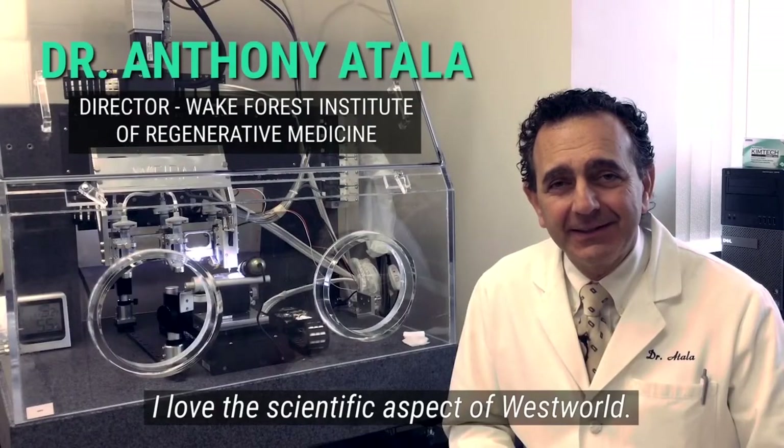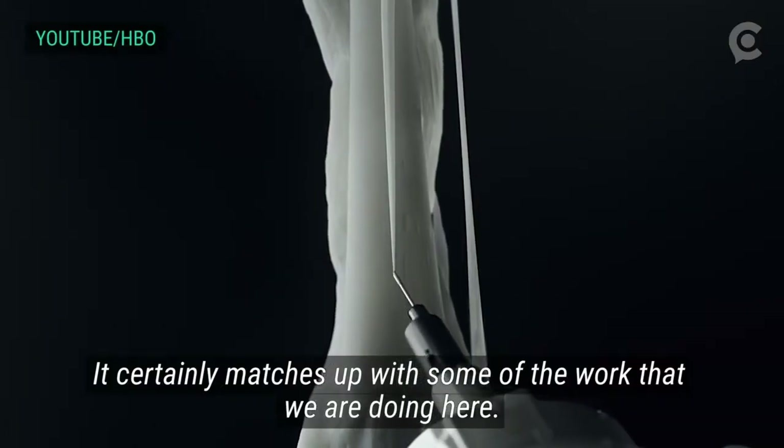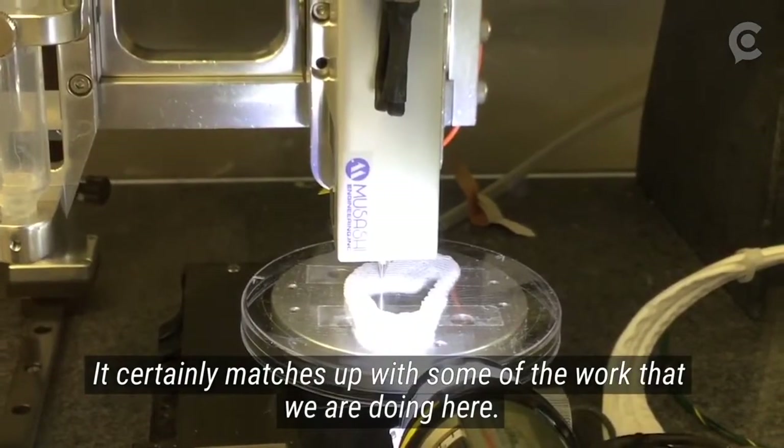I love the scientific aspect of Westworld, and it certainly matches up with some of the work that we're doing here.